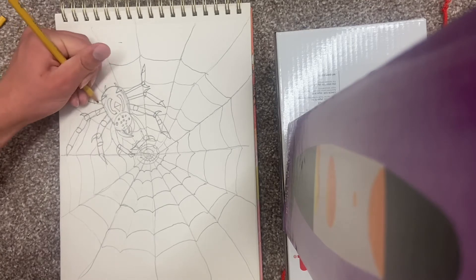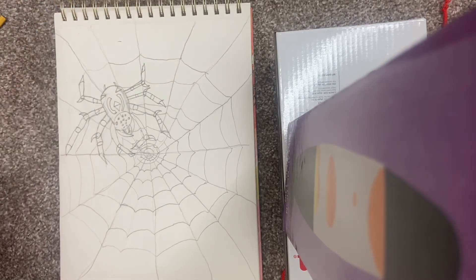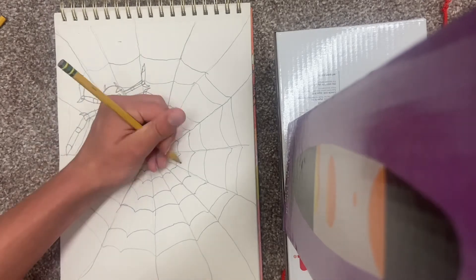I think I need to work on spiders. Oh dang it, I forgot to give the spider fur — I was gonna give the spider fur. I didn't end up doing that.